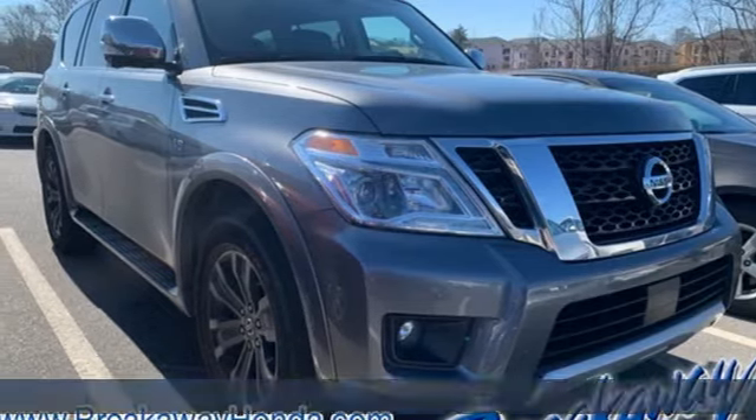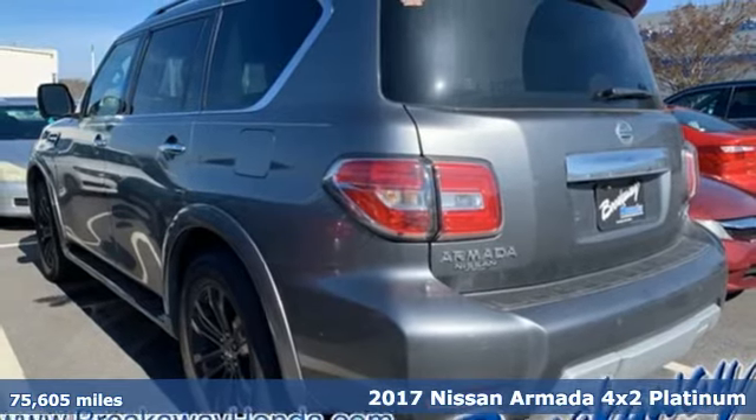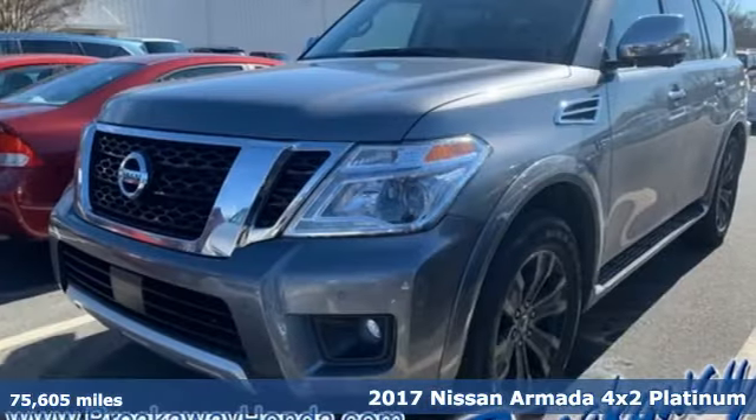It's a 2017 Nissan Armada. Nissan, built for the human race. It's equipped for all your driving needs and wants.